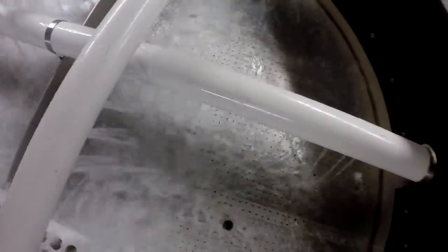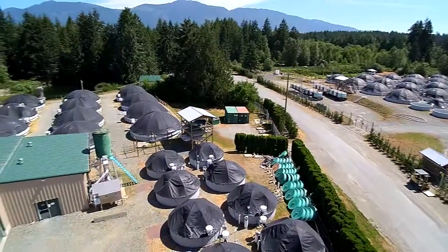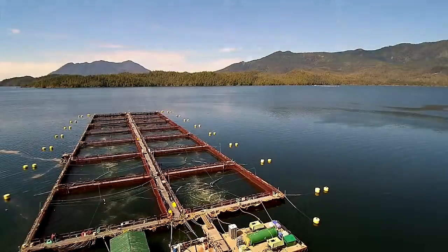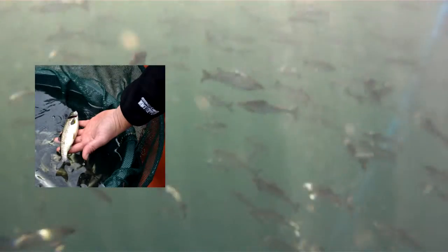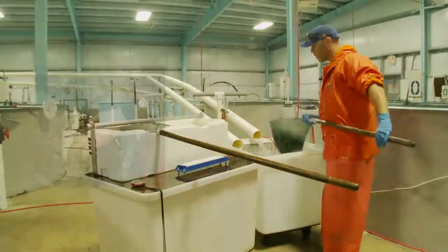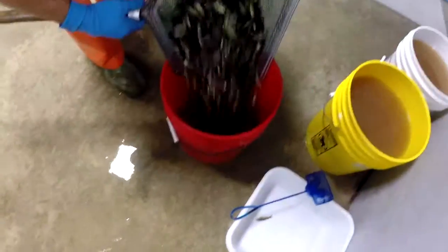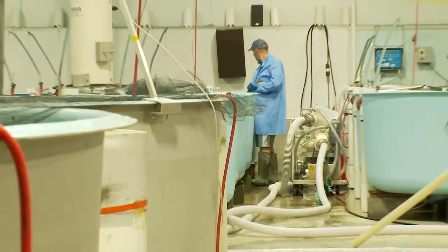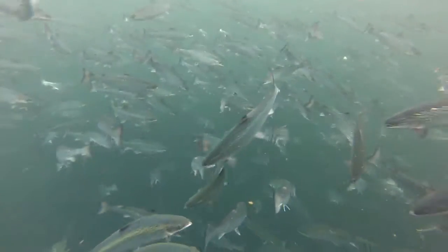From egg to smolt, they spend about 14 months in the land-based freshwater hatchery until they're ready for saltwater entry, called the smolt phase. Once they reach the smolt phase of their lives, they're ready to enter saltwater. By staggering the spawning and the saltwater entry, Cermaq is able to grow production-sized fish year-round.